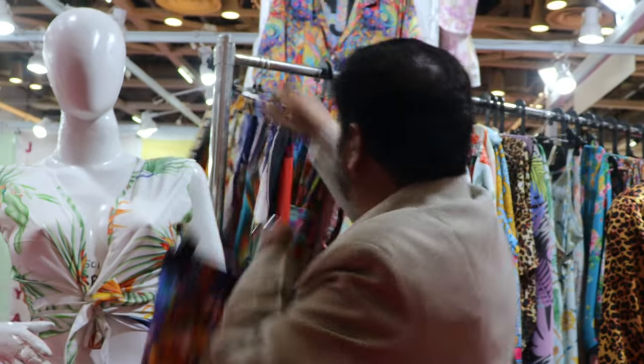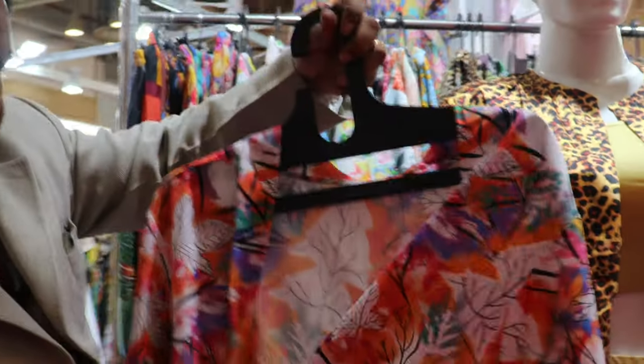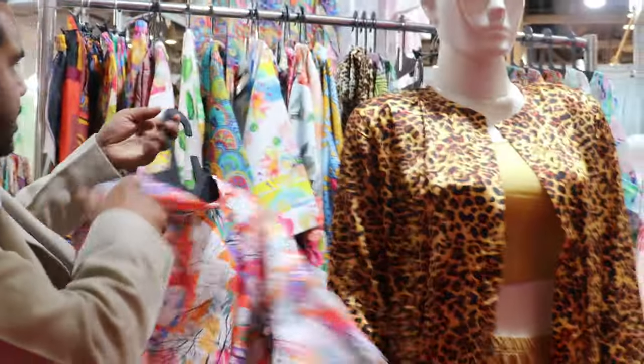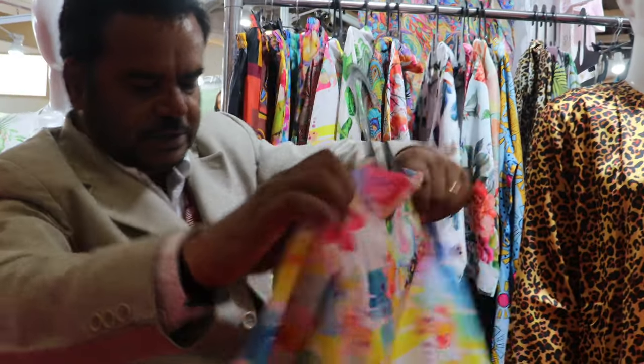Then we have the collection of kimonos. Kimonos are very much in fashion nowadays — they have been popular for a long time. We have a very beautiful collection of kimonos with very nice multi-colour, stylish prints. The adjustment of the waist can be done with the use of a belt.